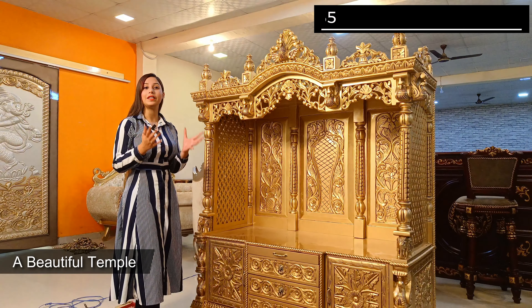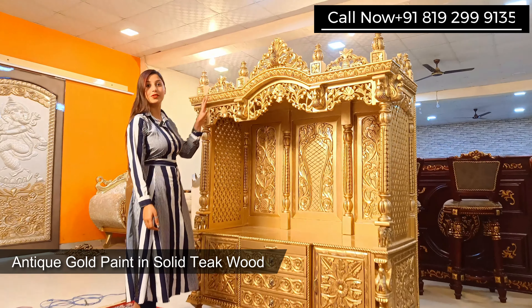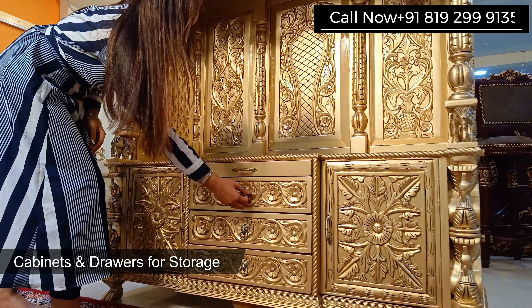Hello, I am Tanisha Roda and welcome to Arsene Woods. Today I have brought you a very beautiful temple. This temple is in teak wood with antique gold paint. On the front of this temple there are very beautiful moor designs.